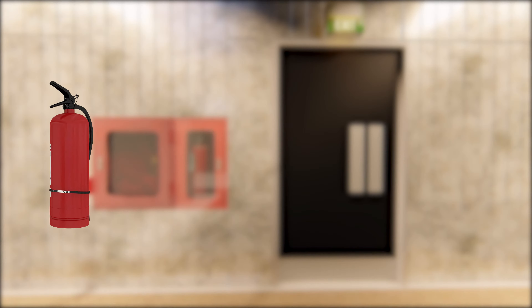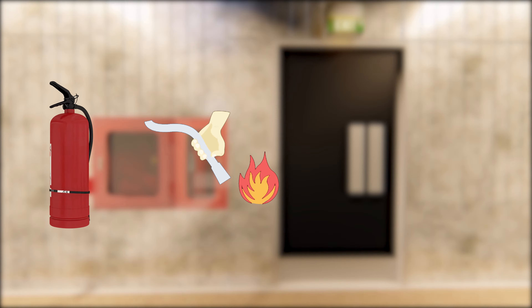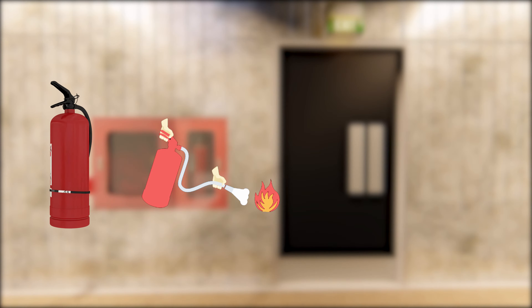Follow these simple steps. Pull the pin. Aim the hose at the base of the fire. Squeeze the top handle. Sweep from side to side.